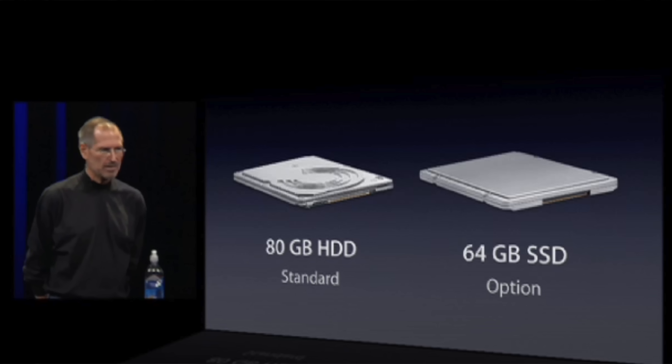The MacBook Air even had an optional 64 GB storage upgrade for $1,000. This may be confusing since you were paying a lot more for less, but the real upgrade was the type of drive rather than the capacity — being a solid state drive instead of a hard disk.